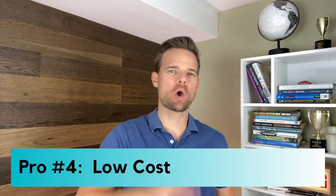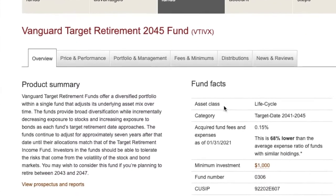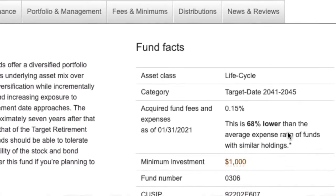Pro number four: low cost. Since some target date funds like VTIVX invest in index funds, they inherently cost the investor very little compared to working with a broker or purchasing non-index mutual funds. The expense ratio for VTIVX is currently 0.15%. If you work with a typical broker, you may pay 1% for their fees in addition to a 1% expense ratio on the mutual funds they recommend — a difference of 1.85%, which can truly eat up your overall returns and make retirement difficult to reach.